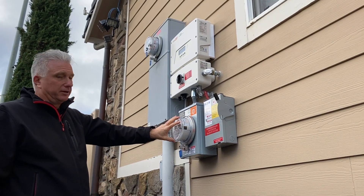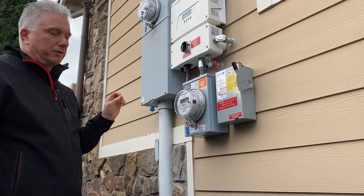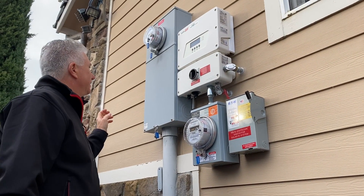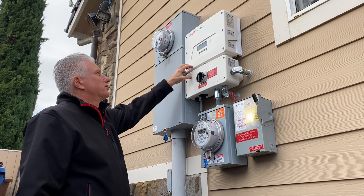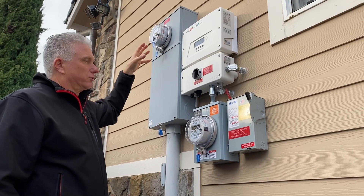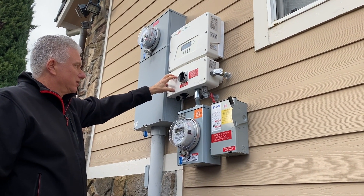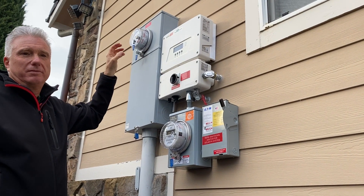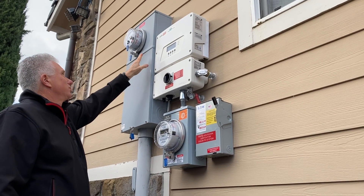This meter here was put in by the power company — it measures the solar output as it says right here. This is what they call the inverter — the SolarEdge HD Wave — which controls all the solar stuff from Tesla's point of view. It's converting from DC to AC and it's got some information displayed on it as well.